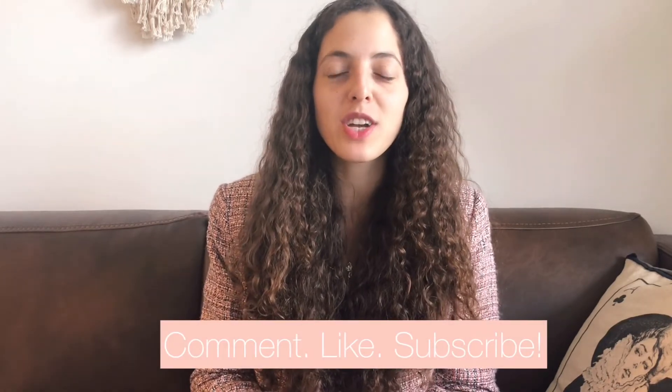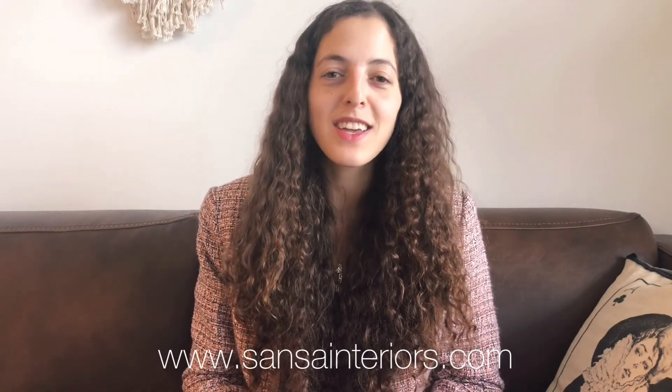Feng Shui is a whole science — there's obviously way more tips than those. But if you enjoyed these simple five tips, please comment below and subscribe to my channel. I'll be providing more tips here and there and we'll be providing a lot of new interior design projects coming up soon. So stay posted and I hope to see you soon.